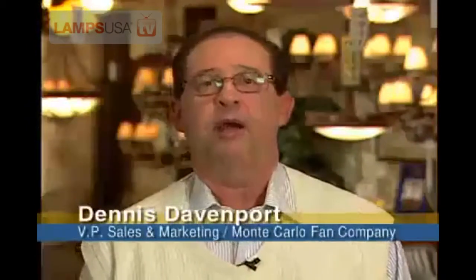Hello, my name is Dennis Davenport. I'm Vice President in Sales and Marketing for Monte Carlo Fan Company, a proud partner of the Generation Brands Company. We look at the market and identify niches that are open for us as a company, as well as look for fashion-forward designs and innovation in both technical and product design.